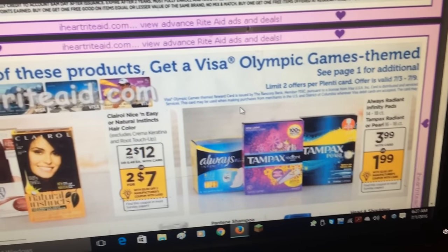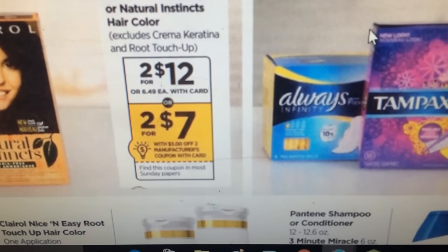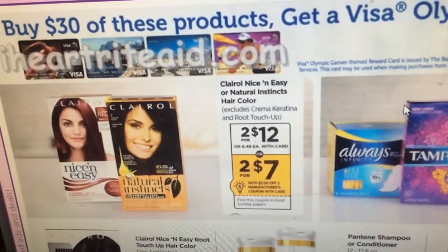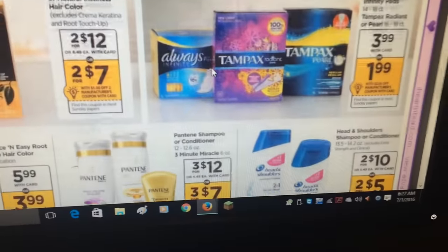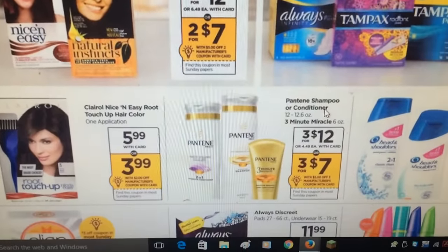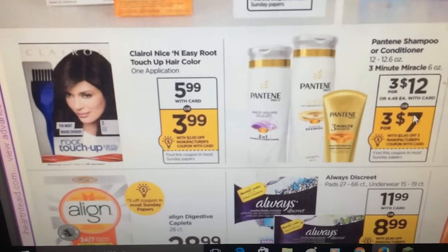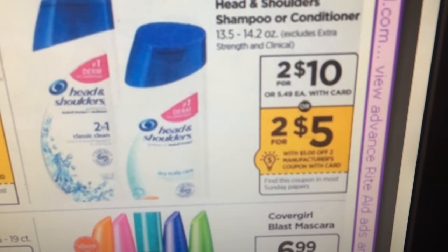Clairol is two for $12 — we're getting a $5 off two manufacturer coupon coming in the P&G, and if you have a specialized coupon from Rite Aid in an email or on your receipts that might be a good deal. Pantene is three for $12 and we're getting what looks like a manufacturer coupon in the Sunday insert — five off of three — so that might be a good deal. Root Touch-Up is $5.99 with a coupon for $2 off. Head and Shoulders are two for $10 and it looks like a coupon for five off of two.